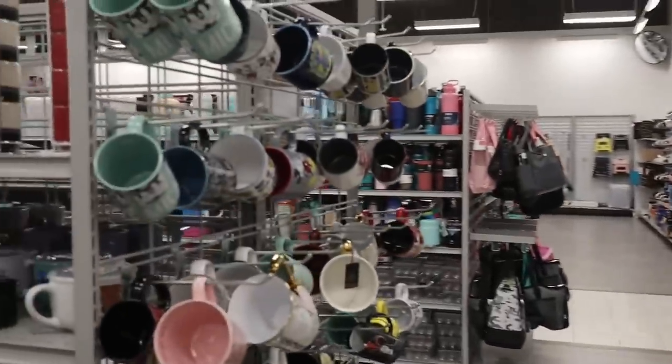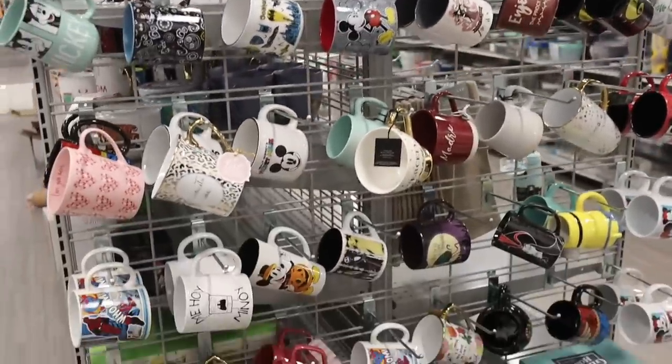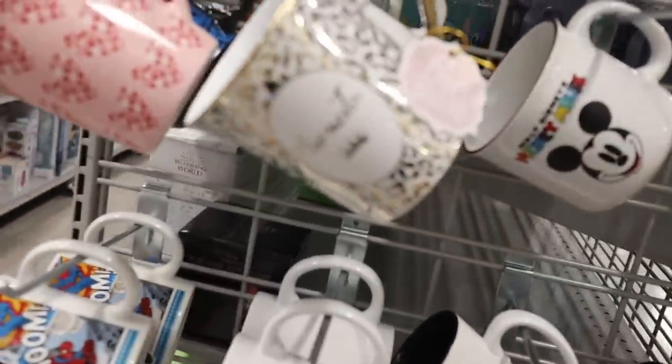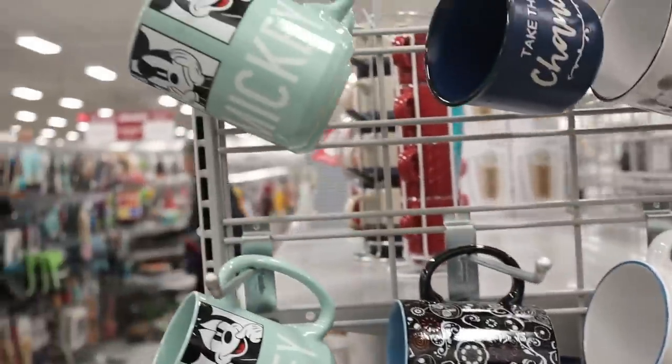We might as well look at mugs because the rug aisle is not popping, y'all. I would show you the rugs, but the rugs are not popping. But look at these mugs — these are cute. Just showing you some of the newer stuff they have going on. They have some cute mugs — Mickey and characters and things like that.